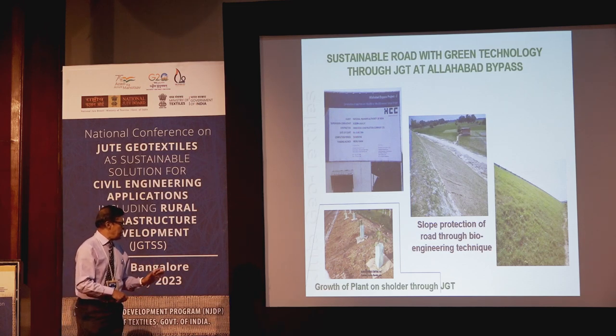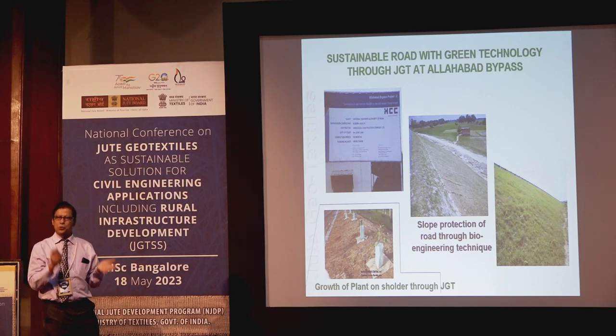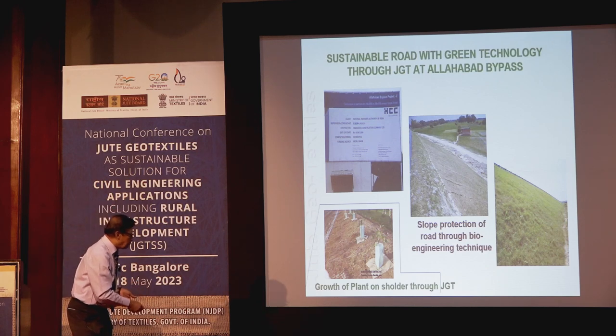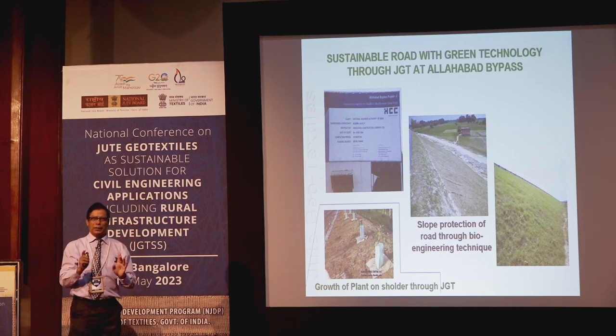Today we need green technology alongside plantation. Good plantation is needed, but if you entrust somebody in the village area to do plantation, they say they've done it but often don't actually do it.